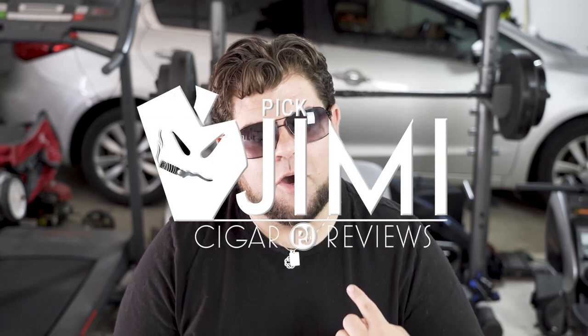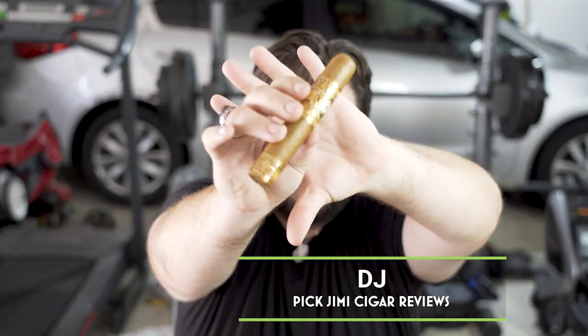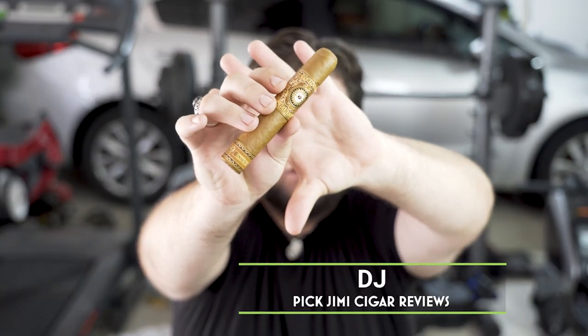Welcome back to the Big Jimmy Cigar Review. You can call me DJ, and today we've taken a look at the Habano Bourbon-Aged Connecticut by Perdomo Cigars.